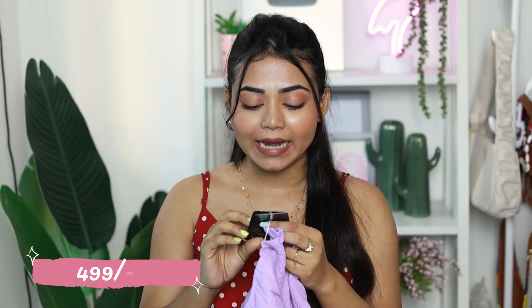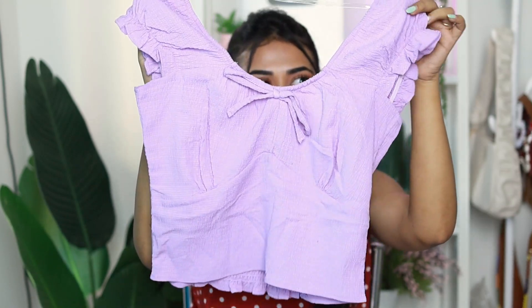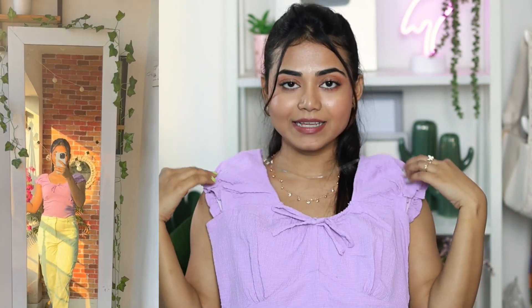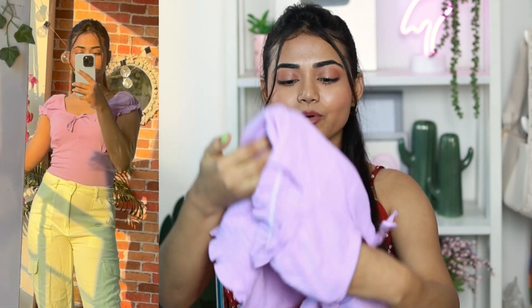Next I have a purple/lilac top — super cute, priced at ₹499, size small. It has a bow detail with a sweetheart neckline, making it look like a sleeveless top with a ruffle hem at the bottom. There's a smocked part as well. The material is a polyester-georgette mix, not cotton.